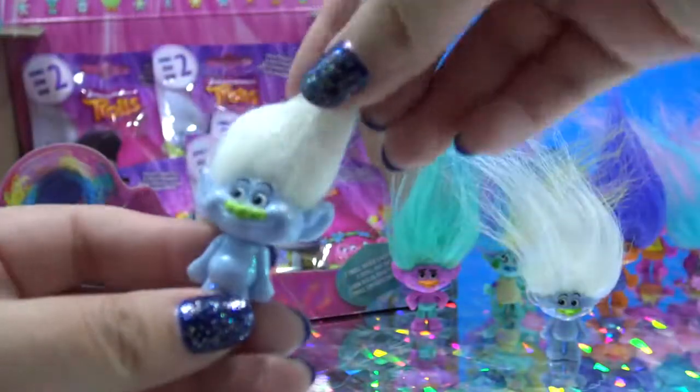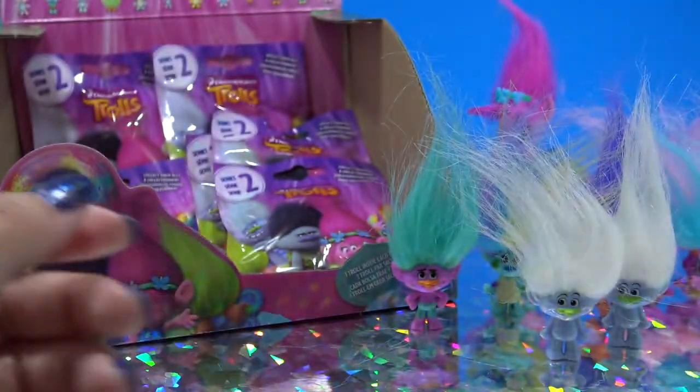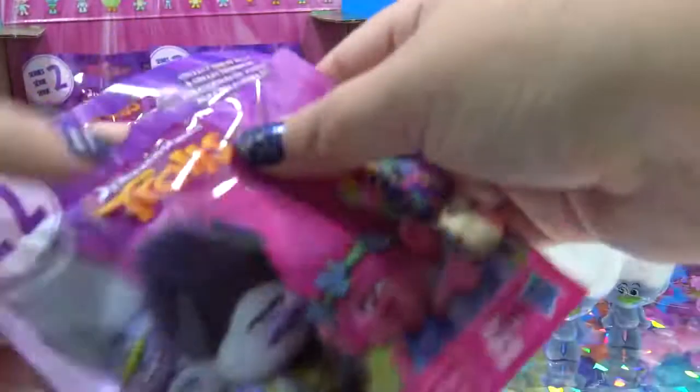Oh my gosh, it's another Guy Diamond. But that's a pretty cool dupe. I'm not mad about that one either.